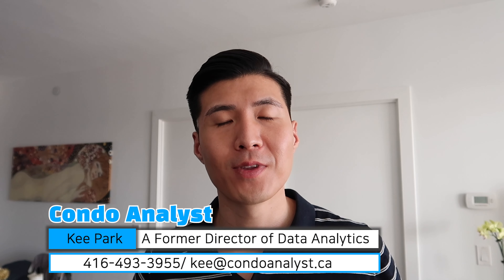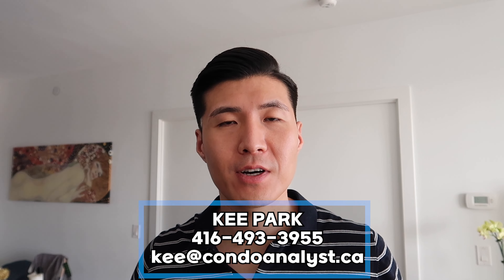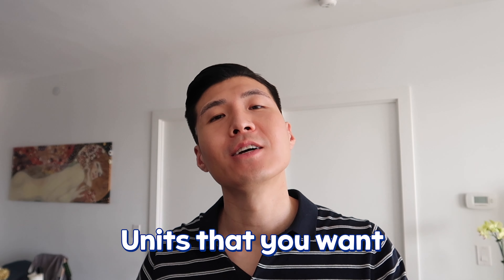I hope this video really helped you. My name is Kee Park, founder of Condo Analyst and former director of analytics at a consulting firm. I use a data-driven approach, looking at the numbers to make sure decisions make sense. If you need my help, my phone number is 416-493-3955 or email me at condoanalyst.ca. I'm a platinum agent in the GTA area and I can get you the units you want, fighting for additional benefits so you can profit. Thanks so much for tuning in — hopefully I'll see you in the next video. Take care.